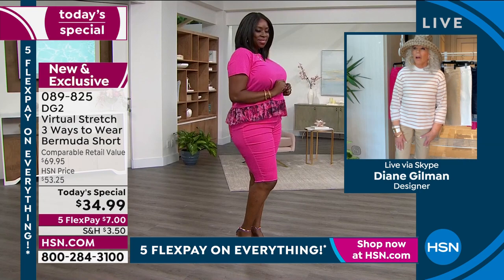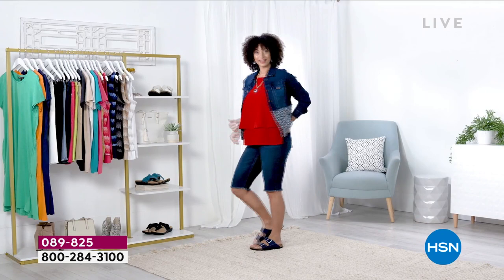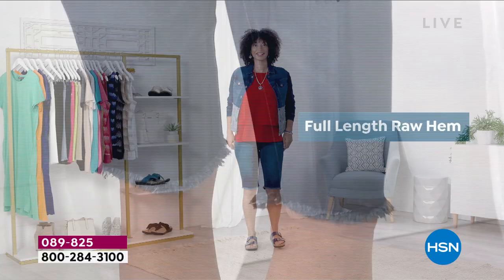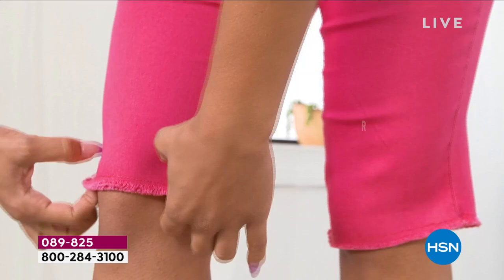If you wear it all the way down, it either looks clam digger or urban. You make these as sophisticated or as casual as you wish — from gardening all the way to dining outdoors at a really upscale restaurant for lunch. They are heaven on the body.